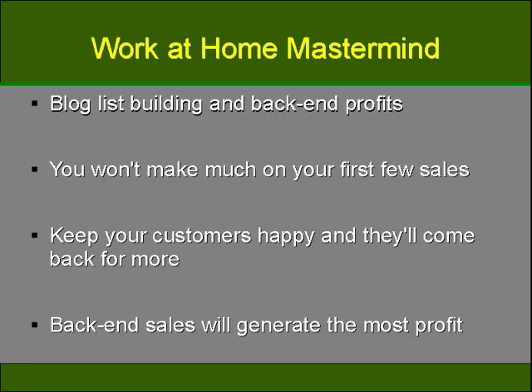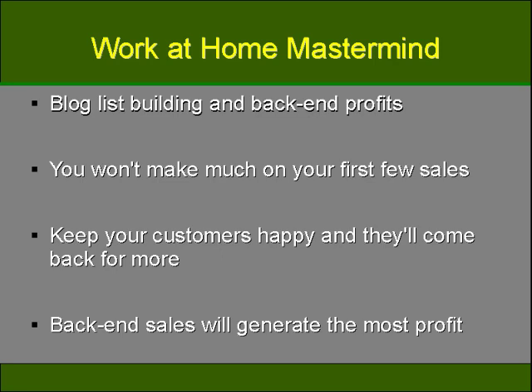Once your first few sales have taken place, the rest of your profit will be considered back-end and will generate the most profit from your blog or website. It can be frustrating getting over the initial hump that takes you from breaking even to the point where your main profit is from back-end sales. But you must keep at it and not get too discouraged, as it will happen over time. Once you gain the trust of your clientele and your business reaches a sort of critical mass, you'll be able to start generating income from the back-end.